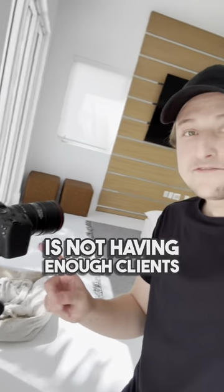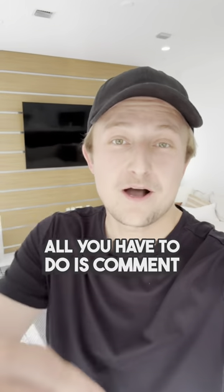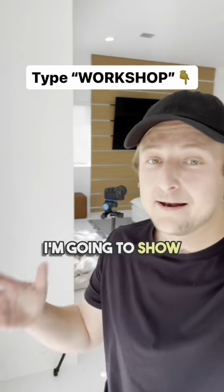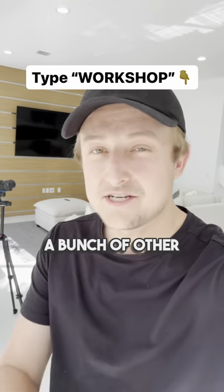And number five is not having enough clients, so you don't actually make any money doing this. And I can solve that one for you really easily — all you have to do is comment the word 'workshop' down below, and I'm gonna show you exactly how I got clients for my real estate photography business and a bunch of other cool stuff.